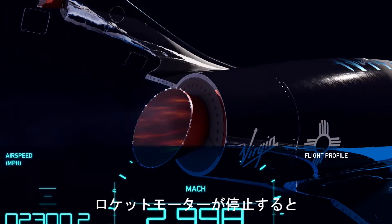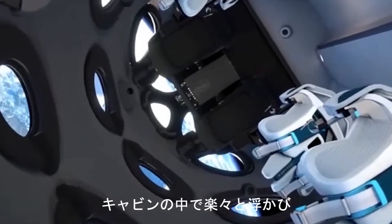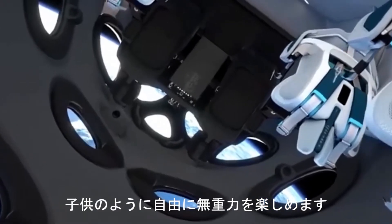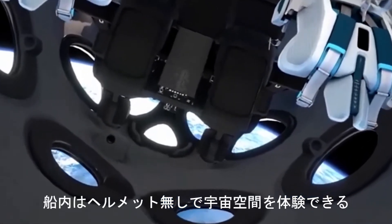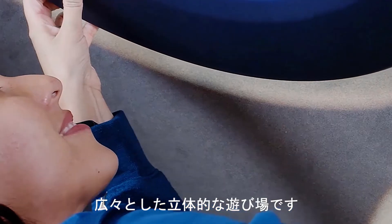Once the rocket motor shuts down, passengers will unbuckle their seatbelts and float effortlessly around the cabin, enjoying the childlike freedom of zero gravity. The cabin becomes a spacious, three-dimensional playground as passengers experience space first-hand, helmet-free.